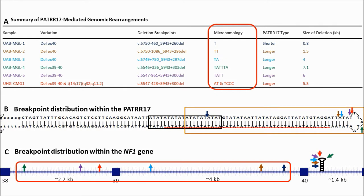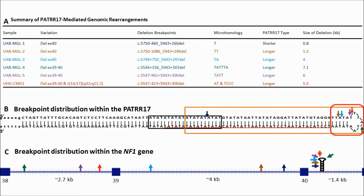Fork stalling and template switching was the most likely rearrangement mechanism. In addition, we identified the intragenic rearrangement hotspot within the NF1 gene to a 7-base-pair sequence within the PATRR17 loop.